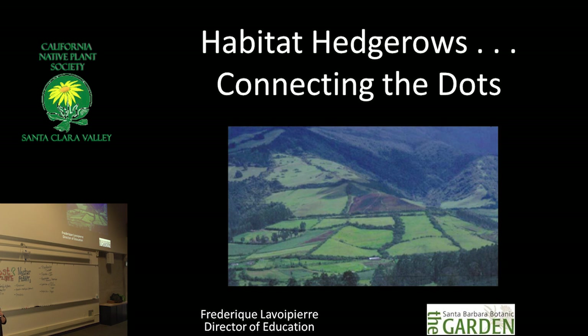Habitat Hedgerows: Connecting the Dots. Liam used the same title at the Presidio. That's a lot of what I do. I'm an educator. I like to connect dots.